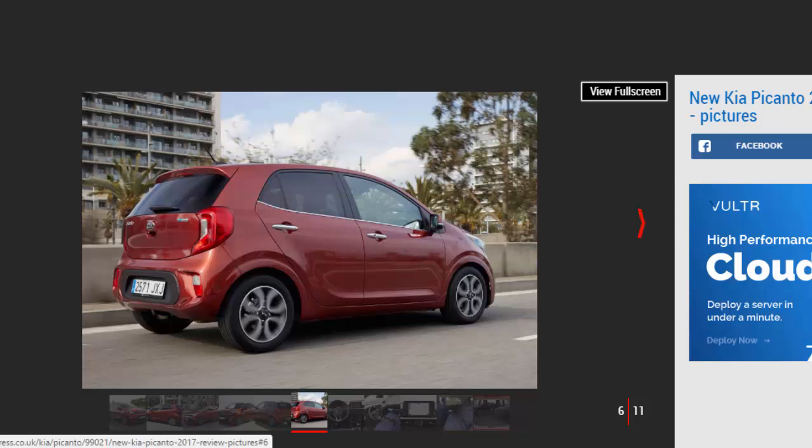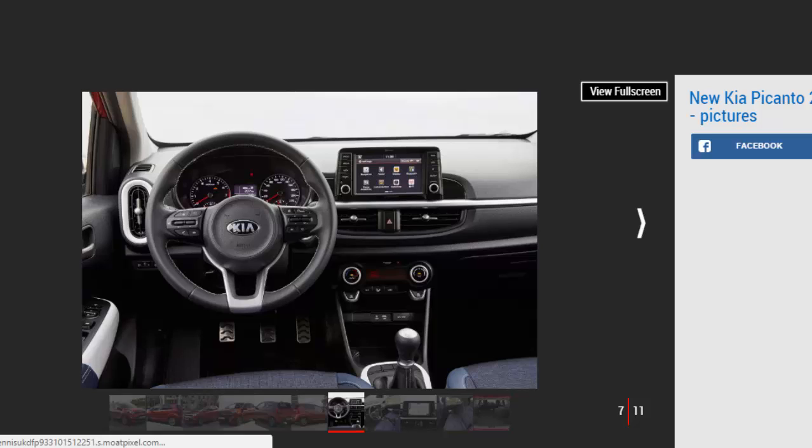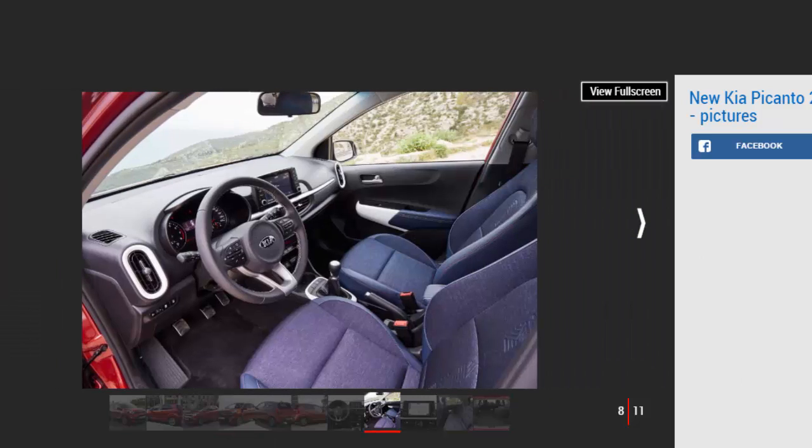Now in its third generation, the Picanto is Kia's fourth-biggest-selling model globally, with Europe a key market for the stylish and well-built city car. It sits below the Rio, Niro, and Sportage as the entry point to Kia ownership.